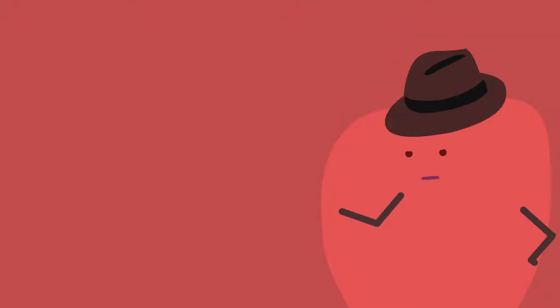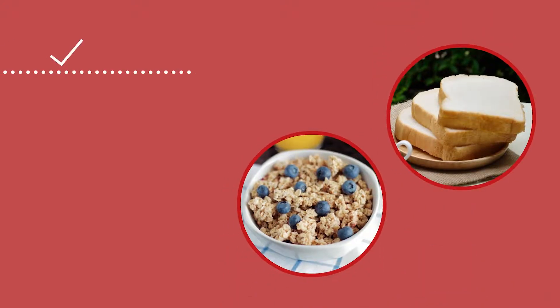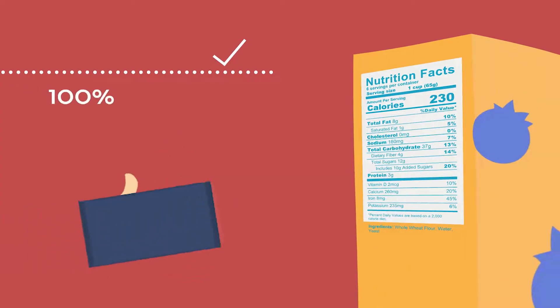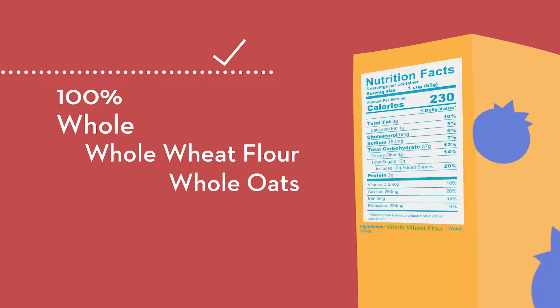Now that you know the benefits of whole grains, put on your detective hat to determine if some of the foods you eat at home contain whole grains or not. Think about your sandwich bread and cereal. Read the ingredient list first. You are good to go if the first ingredient says 100% or whole — like whole wheat flour or whole oats — as these products contain all parts of the grain, so you are getting all the nutrients.